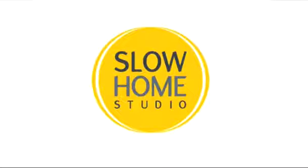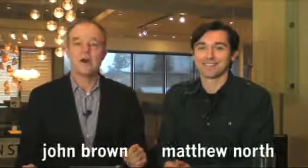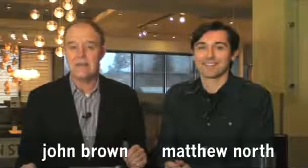This is the Thursday, November 18th edition of Slow Home Studio. My name is John Brown and this is Matthew North. In today's online workshop we have a question from Kelly in Nanaimo, BC.